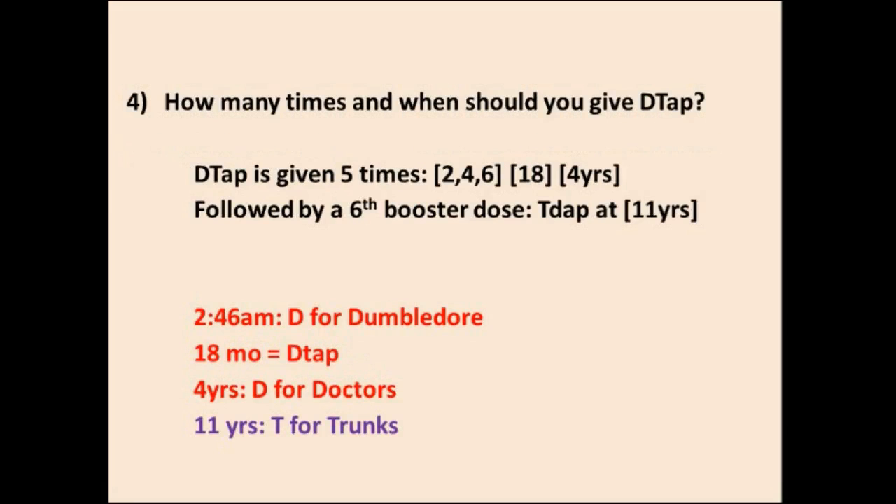Question 4: How many times and when should you give DTAP? DTAP is given five times total, based on the mnemonics. At 2, 4, and 6 months — D for Dumbledore. At 18 months — we know DTAP specifically. At 4 years old — D for doctor. And at 11 years old you give Tdap, which is basically the booster dose. So five doses of DTAP plus the sixth as the Tdap booster.